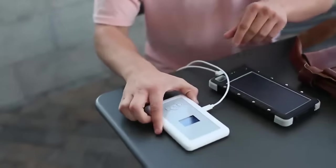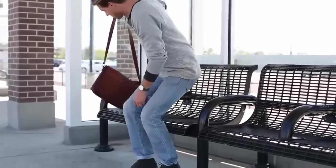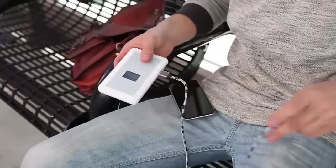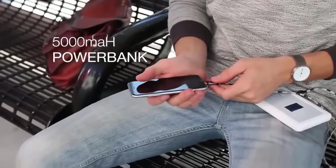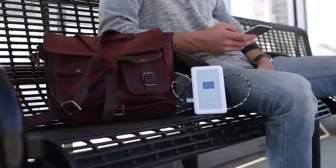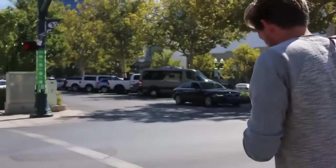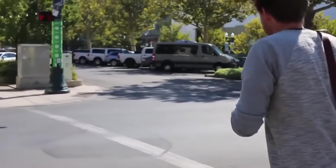When it runs out, simply plug it in to charge. If your phone or any USB chargeable device is low on battery, charge it with G-Fi's built-in 5,000 milliamp power bank. Each day of unlimited high-speed internet costs only $10, and each day is a 24-hour period. Days can be purchased through the G-Fi website. G-Fi is the one device that solves all of your internet issues while traveling.